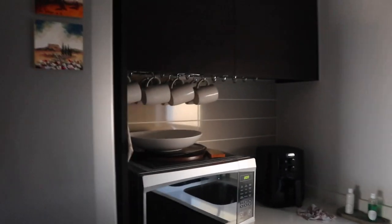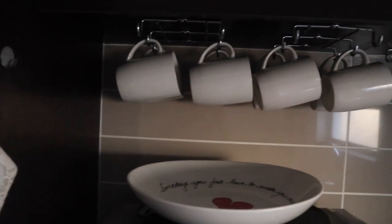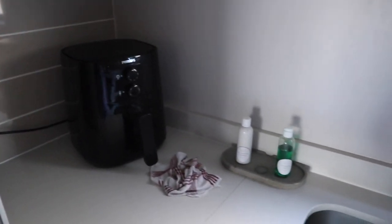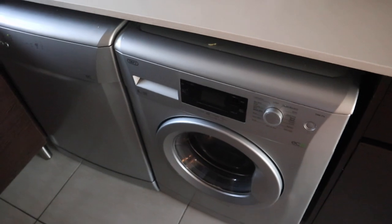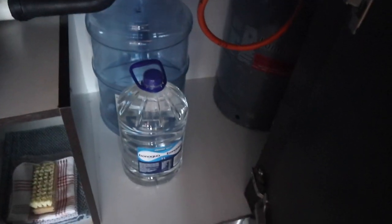There's a lot of cutlery and a lot of everything. This place does have a dishwasher, a washing machine, and a dryer. Right underneath the sink, the host made sure to leave guests with five liters of water and more.